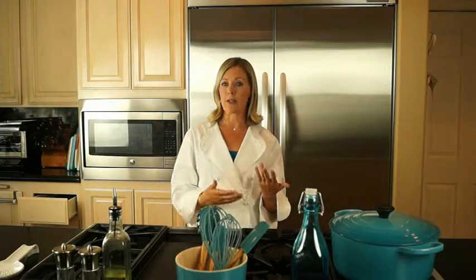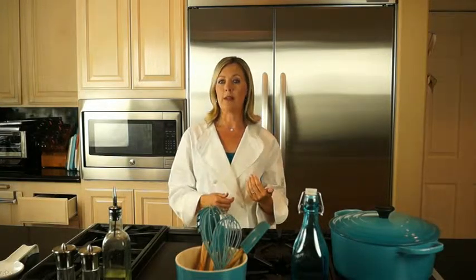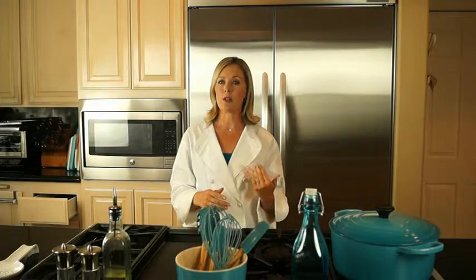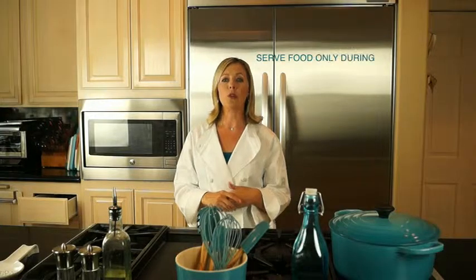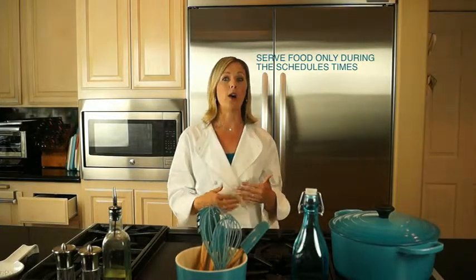An example schedule might have a breakfast zone from 7 to 8 a.m., a lunch zone from 12 to 1, and a dinner zone from 5 to 6, with perhaps one or two snacks in between. The key is to serve food during the scheduled times instead of letting the child graze on demand.